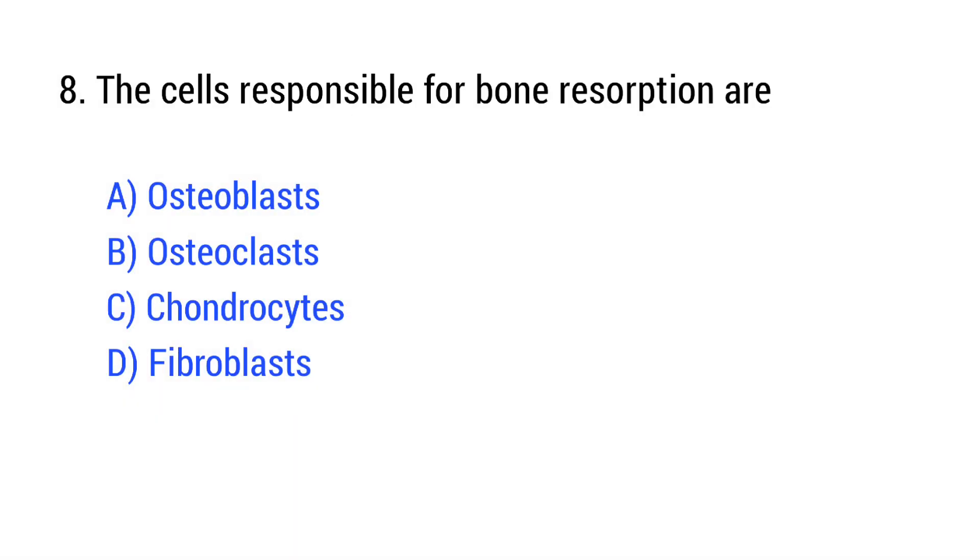Question number 8. The cells responsible for bone resorption are? The right answer is Option B: Osteoclasts.